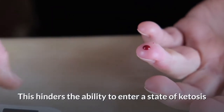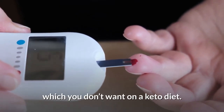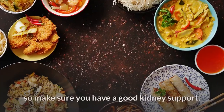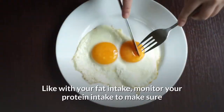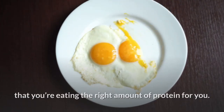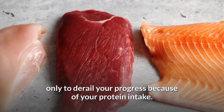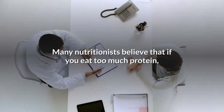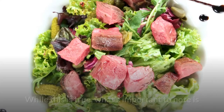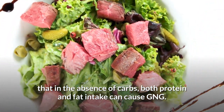Excess protein will be converted to glucose by the body, which you don't want on a keto diet. Additionally, consuming too much protein may cause kidney issues, so make sure you have good kidney support. Monitor your protein intake to make sure you're eating the right amount. You don't want to derail your progress because of your protein intake. Many nutritionists believe that eating too much protein results in gluconeogenesis and blood sugar spikes. Notably, in the absence of carbs, both protein and fat intake can cause GNG.